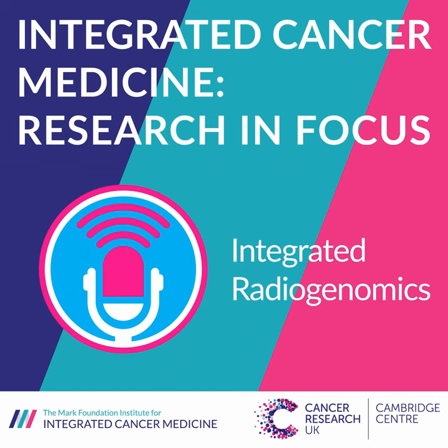Welcome to the Cancer Research UK Cambridge Centre podcast. In this Integrated Cancer Medicine Research in Focus series, I talk to various ICM members about their research and how it is supported by the vision of the Mark Foundation Institute for Integrated Cancer Medicine. MFICM research uses cutting-edge analytics to maximise the use of diverse high-volume data sets, capturing cancer heterogeneity in time and space in patients receiving active treatment, aiming to transform the way the world treats cancer and ultimately accelerate cures.